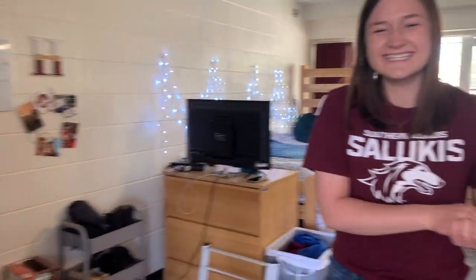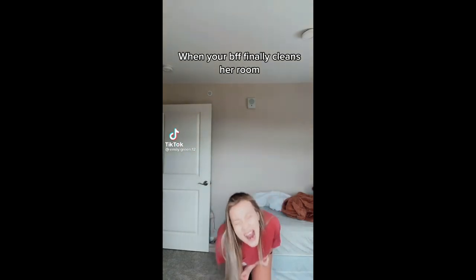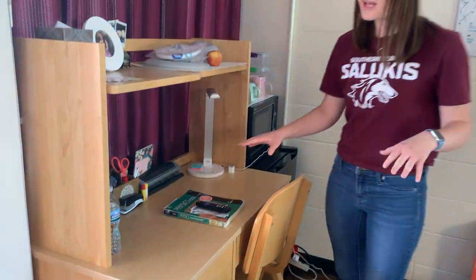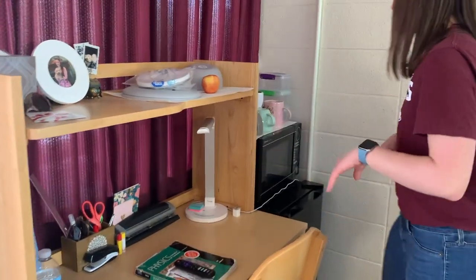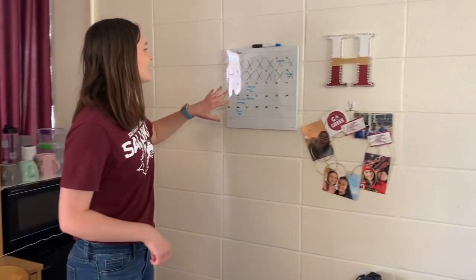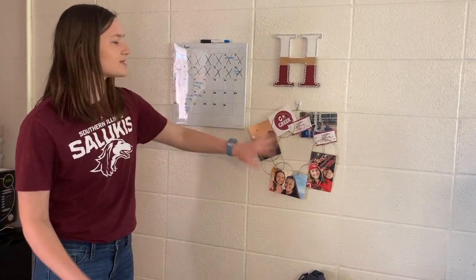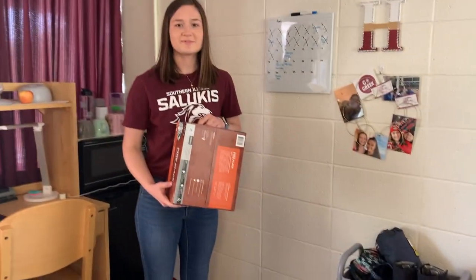Oh, this is nice! So right here is one of my desks — it compiles a lot of my school stuff. I keep my dishes up here and also above my microwave. This is my mini fridge. Over here is my calendar, and then this is from Five Below — I just have some pictures from home. And this is my life supply of K-Cups — thank you, Mom.